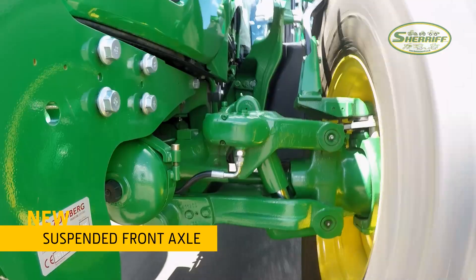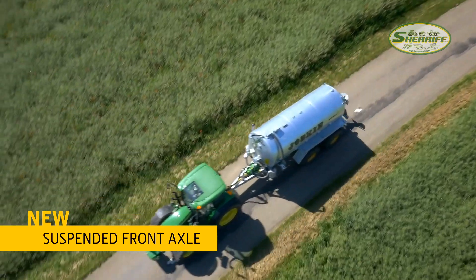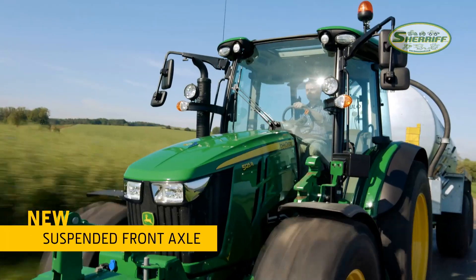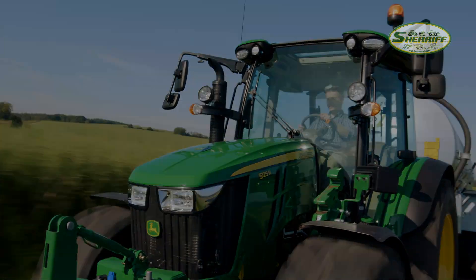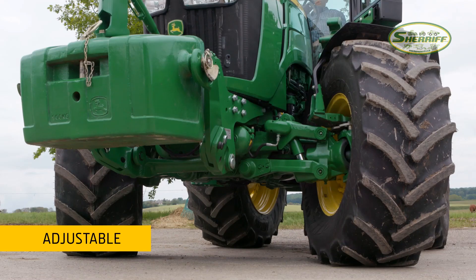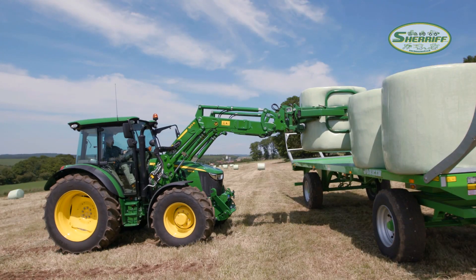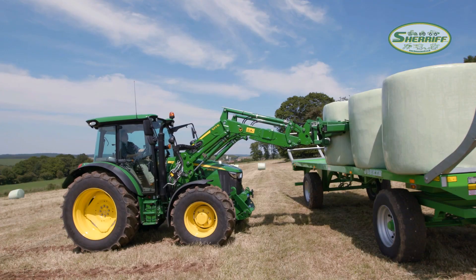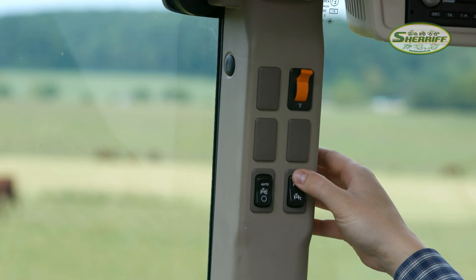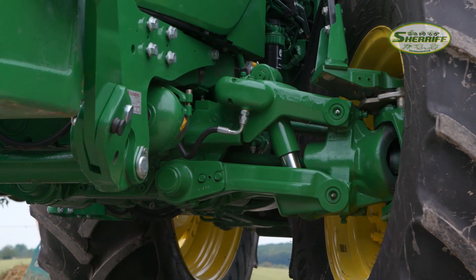The new independent front axle suspension is an option that offers comfort but overall tractor performance as well, thanks to the improved traction of the wheels on the ground. This new front axle suspension with a range of 45mm up and 45mm down and independent arms can be completely switched off — for example for front loader applications — and adjusted to different levels in the range to adapt to soil and task conditions.